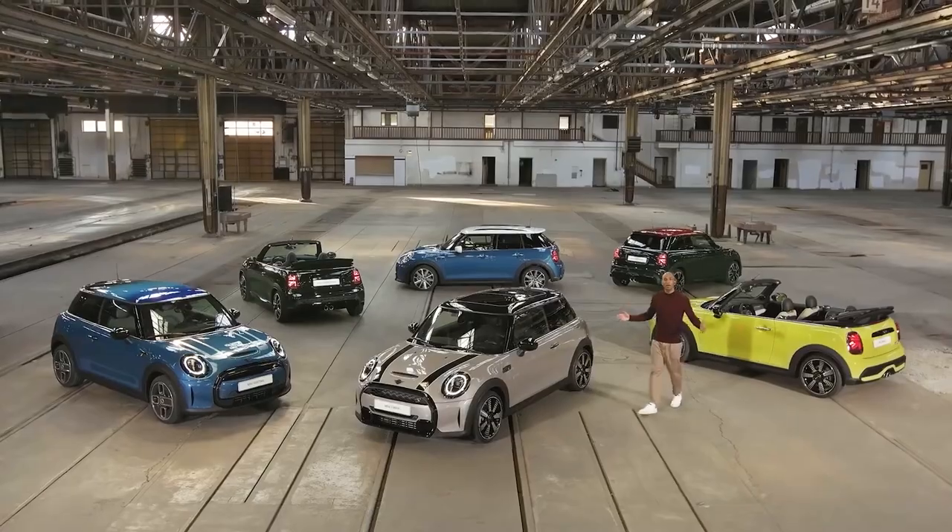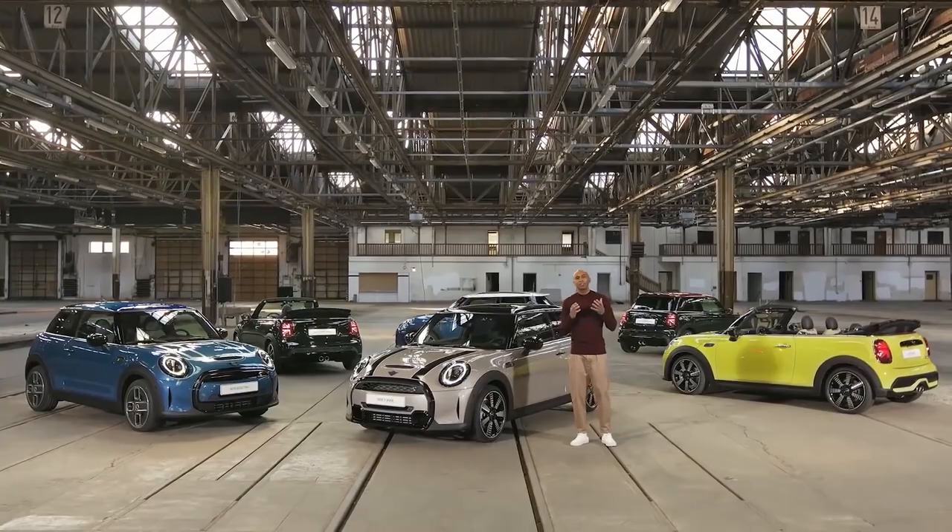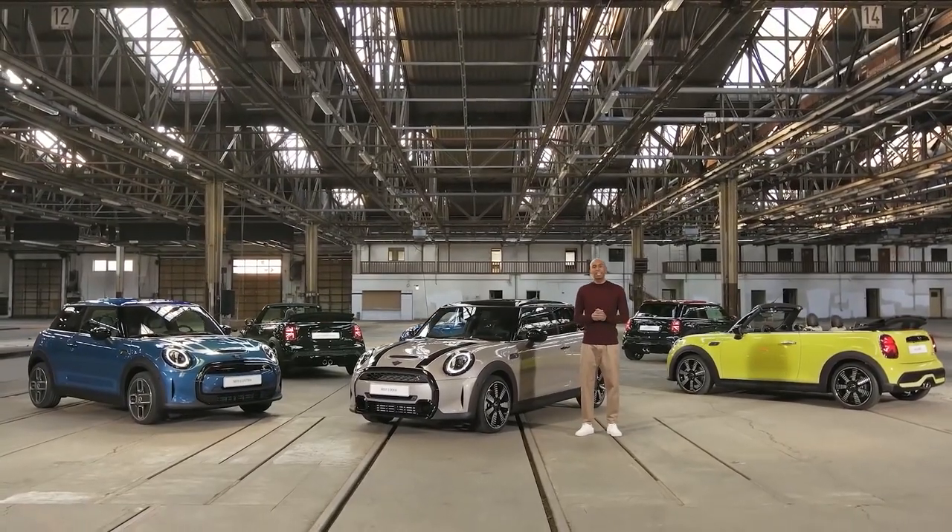The new Mini models for 2021 offer a clear, fresh, and purified design containing revolutionized digital services and vehicle technology, along with a clear offer to individualize your Mini — matching your spirit and personality.